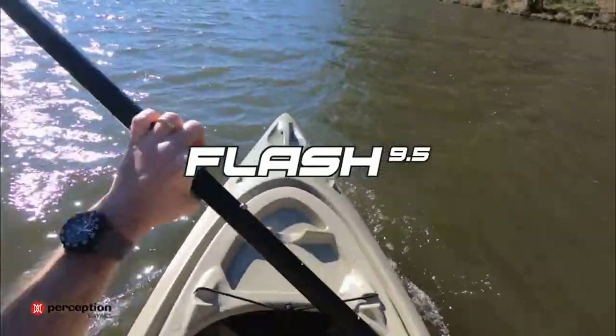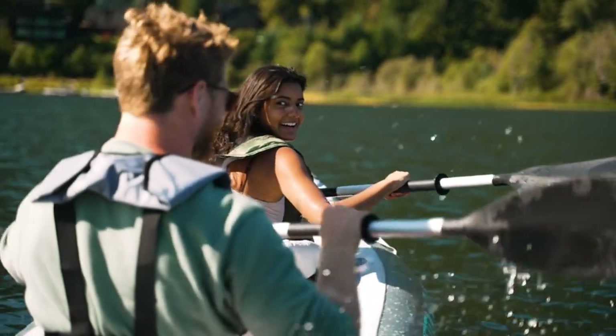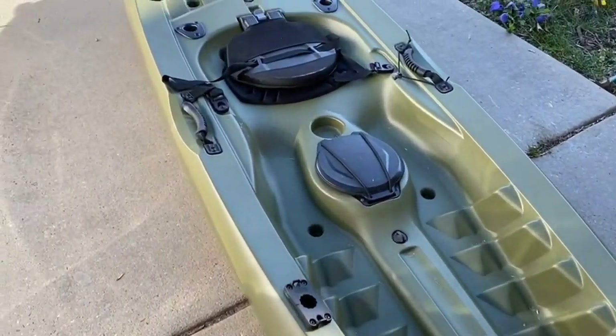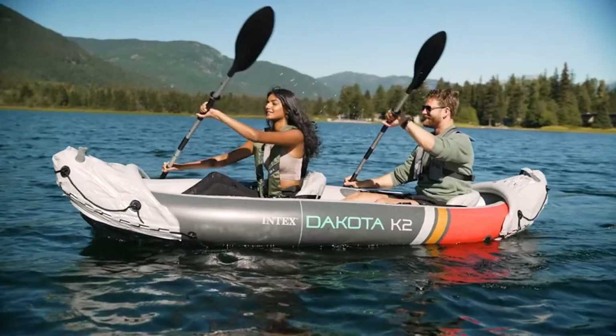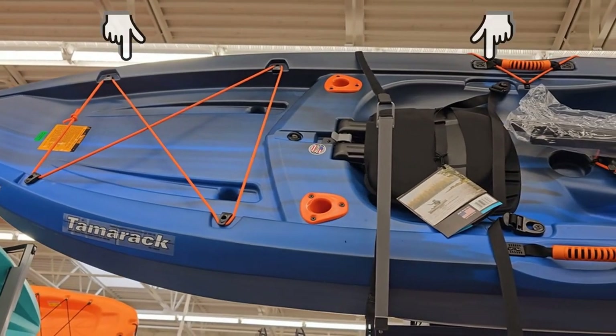Today's video is all about the top 5 kayaks and we're excited to share our thoughts with you. We strive to give you the best recommendations in terms of price, performance, and intended use. The products featured in this video are not presented in any particular order, so be sure to watch to the end to find the one which is perfect for you. As always, the links to the most up-to-date prices are in the description.